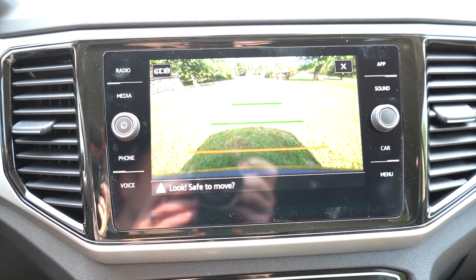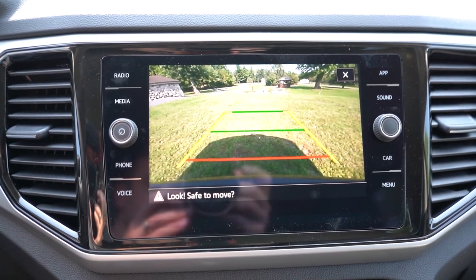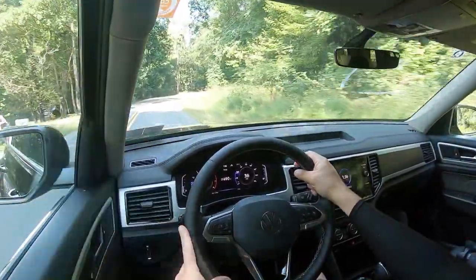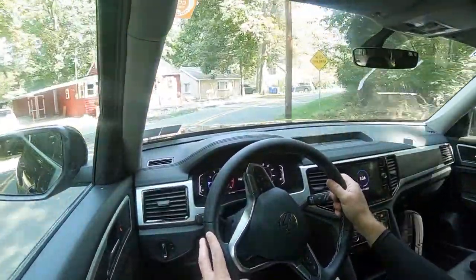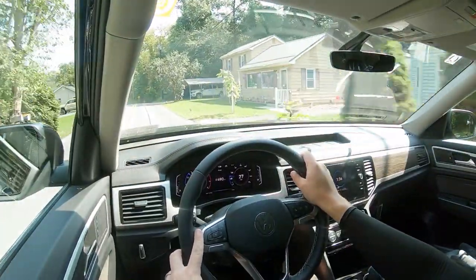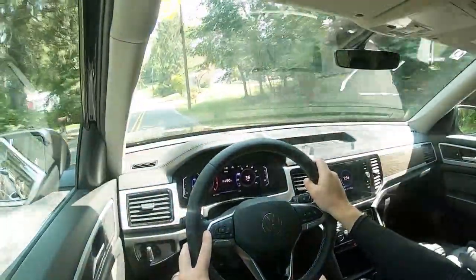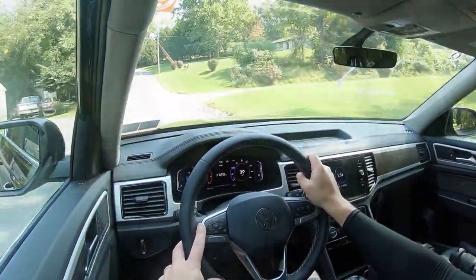Putting the Atlas in reverse brings up the standard rear-view camera. The SEL Premium adds a surround-view monitor. On safety: front, side, and side-curtain airbags are standard. In back, there's LATCH for child seats and rear child door locks. Standard driver assistance includes adaptive cruise control, blind spot monitoring with rear cross-traffic alert, forward collision warning with autonomous emergency braking, and both front and rear parking sensors — front parking sensors aren't typically standard on other three-row SUVs.